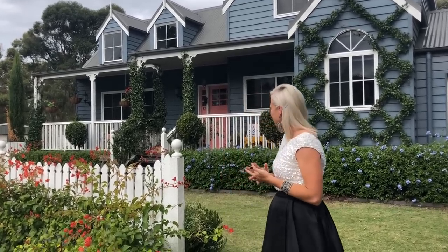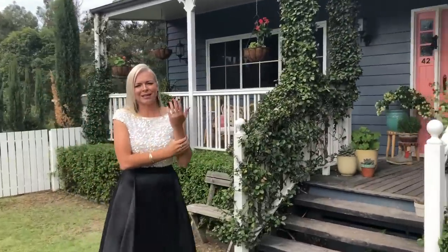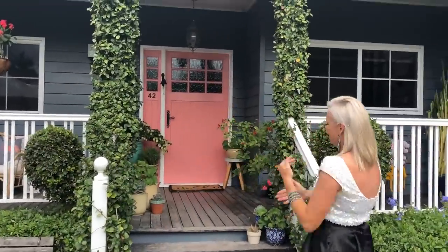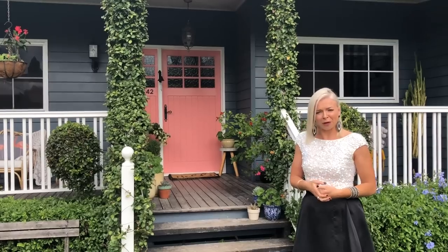Number one is to have a very marked front entry area, and you can achieve this in a number of ways. For us, we've done it by having a beautiful custom front door painted a bright colour. You can see we've got the front door marked by these two posts and a set of stairs, so it's very recognisable where the front door is. So many homes don't have a clear point of entry, but it really does add a lot of value if you can achieve that.